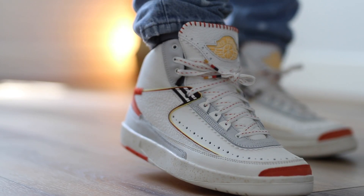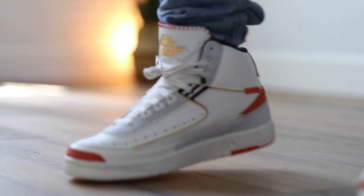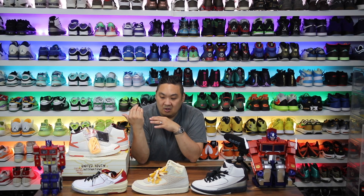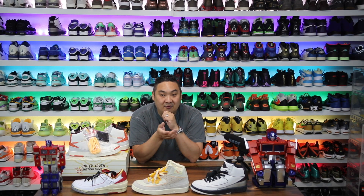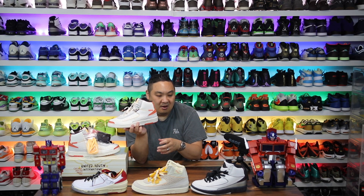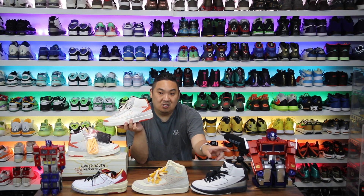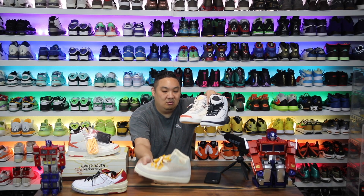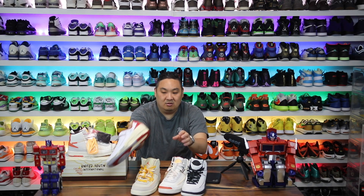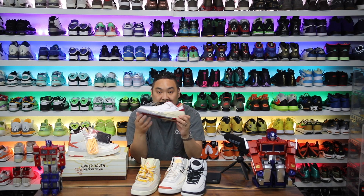If you guys are new to the channel and enjoy the content, please hit the subscribe button. If you want to buy a pair of these I'll link them to eBay and such in the description — hopefully prices aren't too crazy. Another welcome Air Jordan 2 to the collection. That's the video — hopefully you guys enjoyed and we'll see you back for more content very soon. Peace.